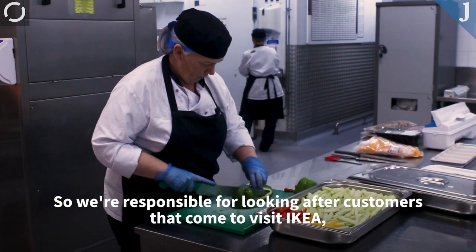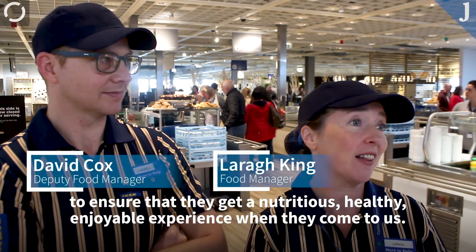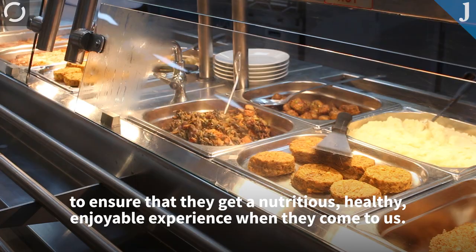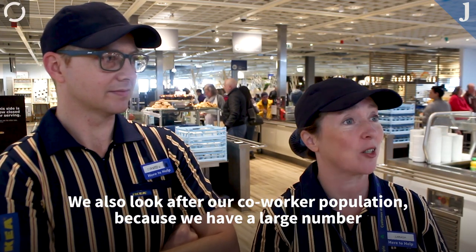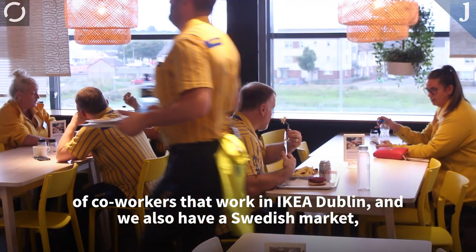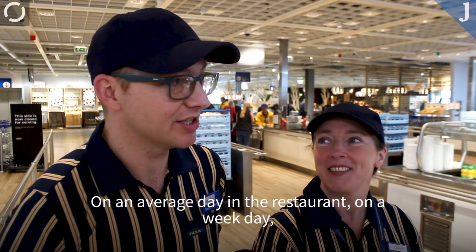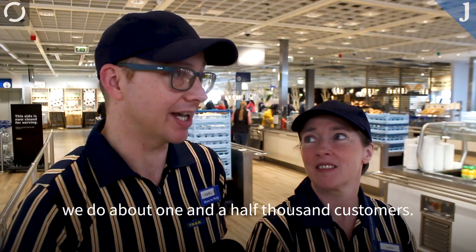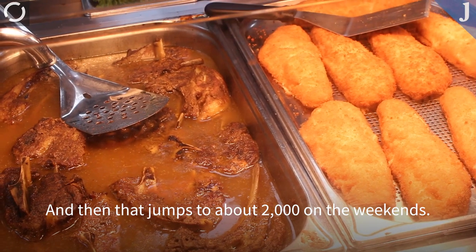So we are responsible for looking after customers that come to visit IKEA to ensure that they get a nutritious, healthy, enjoyable experience when they come to us. We also look after our co-worker population because we have quite a large number of co-workers that work in IKEA Dublin. We also have a Swedish food market and a bistro downstairs just behind the checkout line. On an average weekday in the restaurant, we do about 1,500 customers, and then that jumps to about 2,000 on the weekends.